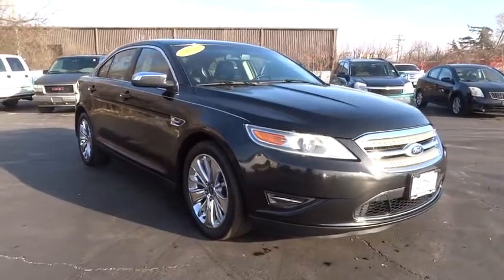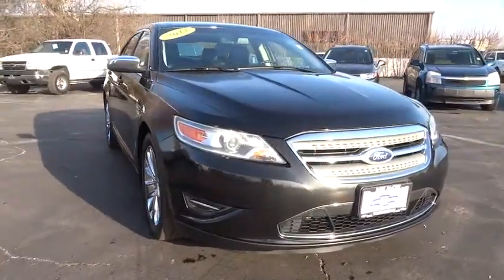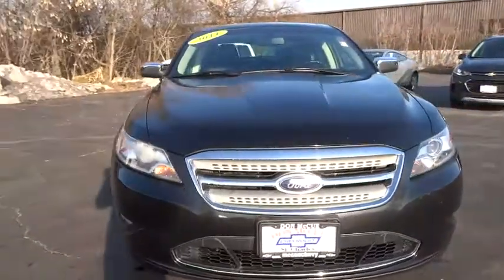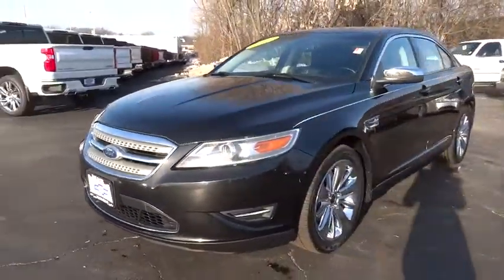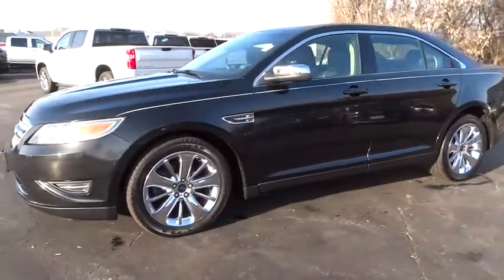2011 Ford Taurus. This is it. Crafted by an obsessive engineering and design team, the Taurus was created to compete with some of the world's best. This vehicle has less than 100,000 miles.